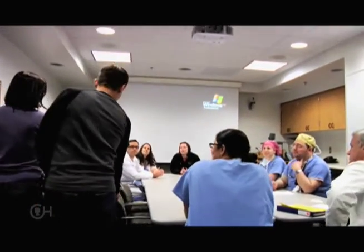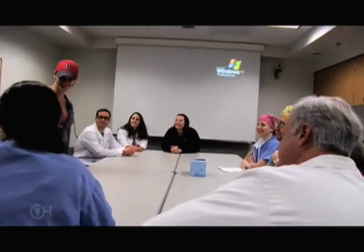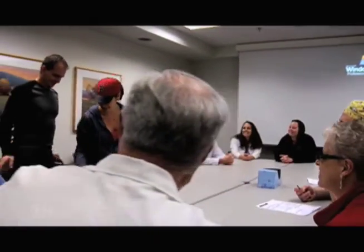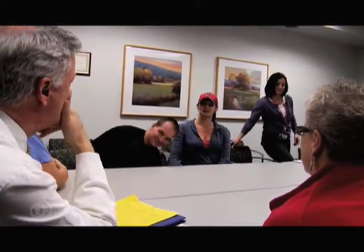The counseling involves a multidisciplinary group: an experienced nurse, neurosurgeon, fetal surgeon, maternal fetal medicine specialist, and social worker. This is a team that can provide information to the family, review the results of the tests, and present the options.